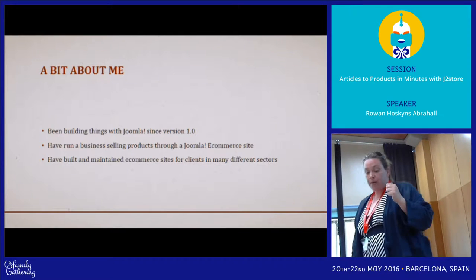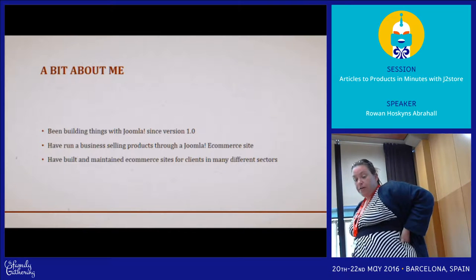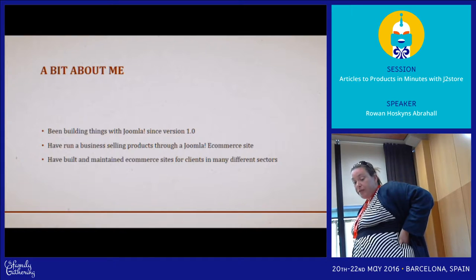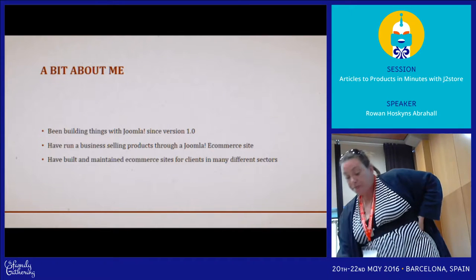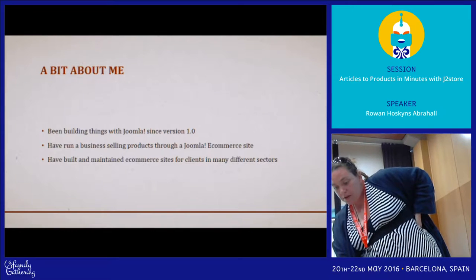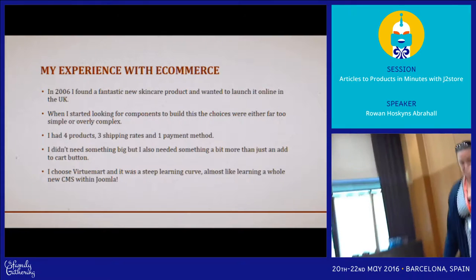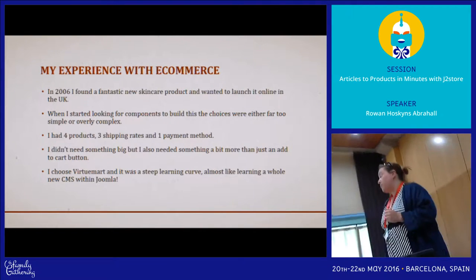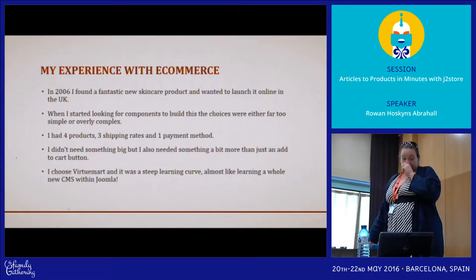A bit about me. I've been building things with Joomla since version 1. I've run my own business selling products online using a Joomla e-commerce site, and I've built and maintained sites for many different clients in different sectors. In 2006 I decided I didn't really want to do web full-time and I found a fantastic skincare product from the States that I brought to the UK, and I obviously only did a website for it.